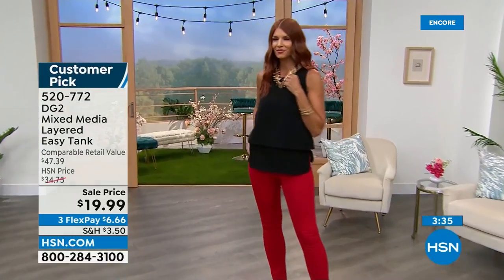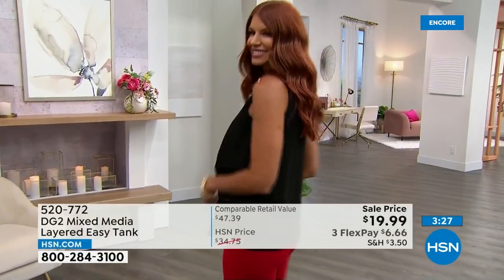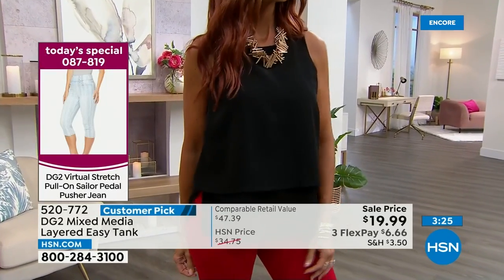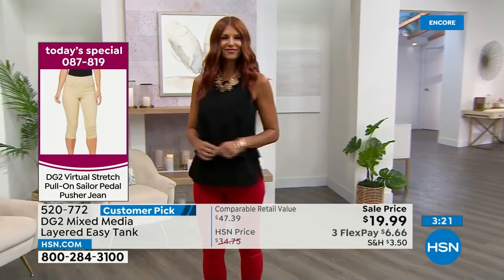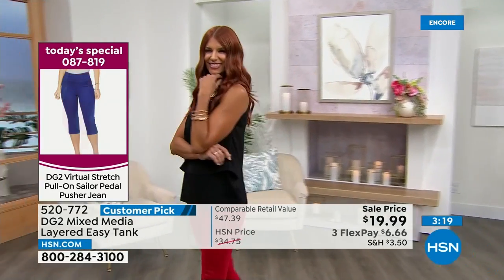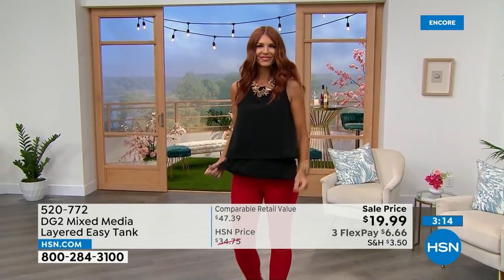When you're looking for something to step it up a little bit more than your basic white, black, or navy t-shirt, I would encourage you to snap up this amazing value and pair it back to our today's special. You can get the today's special on FlexPay for about $8 on the first payment, and the easy tank for about $6 — so about $15 to get both on that first flex.